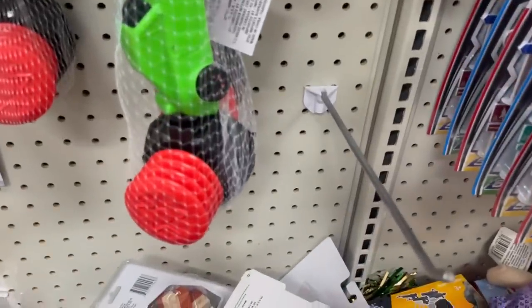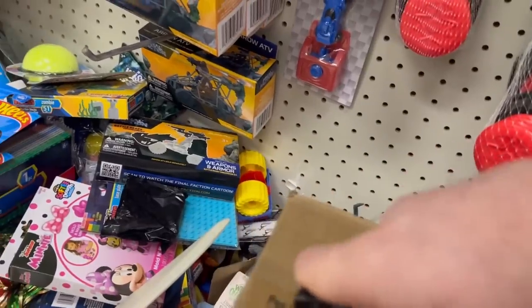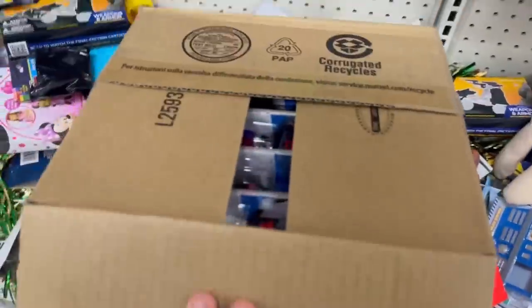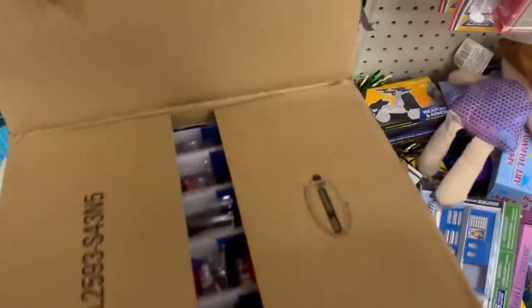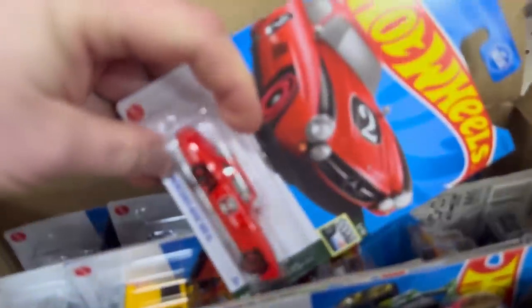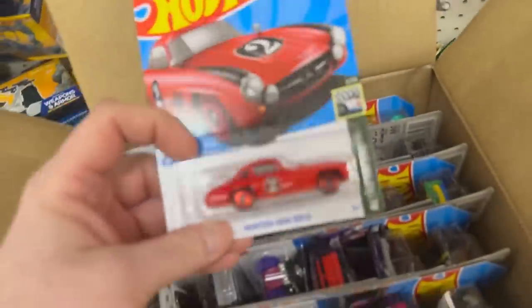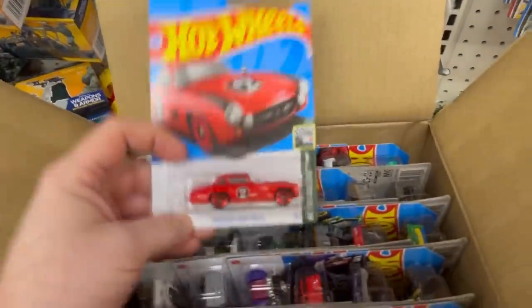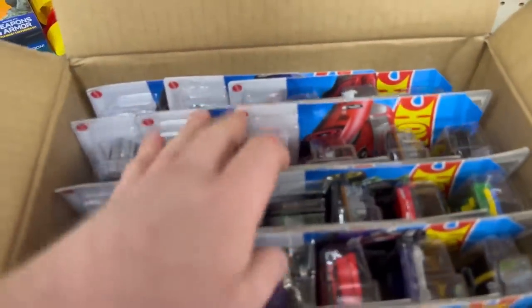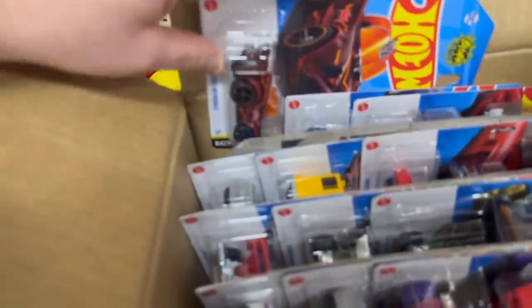This is the first store I've hit in town, so I've got a few more to go. This store's a mess as you can tell, so I'll probably just leave the case here on the floor. No super. Alright, on to the next one — got all the B case cars, just trying to find that super.